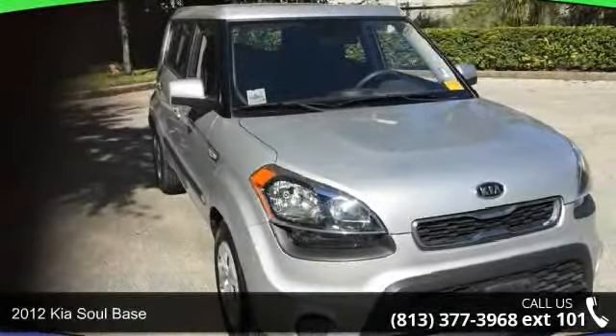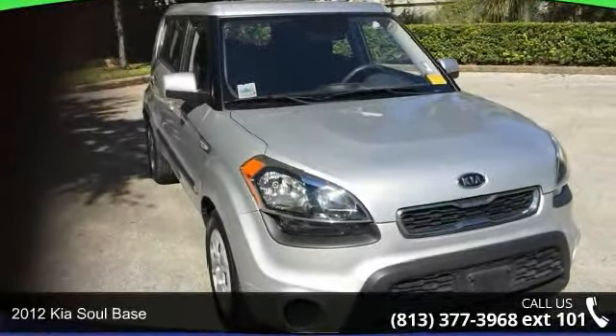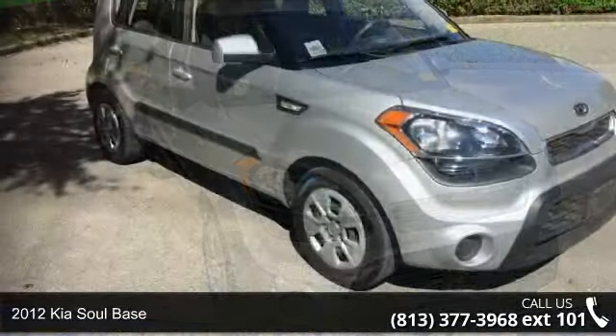Imagine yourself in this 2012 Kia Silbase. This may be the set of wheels you've been looking for.